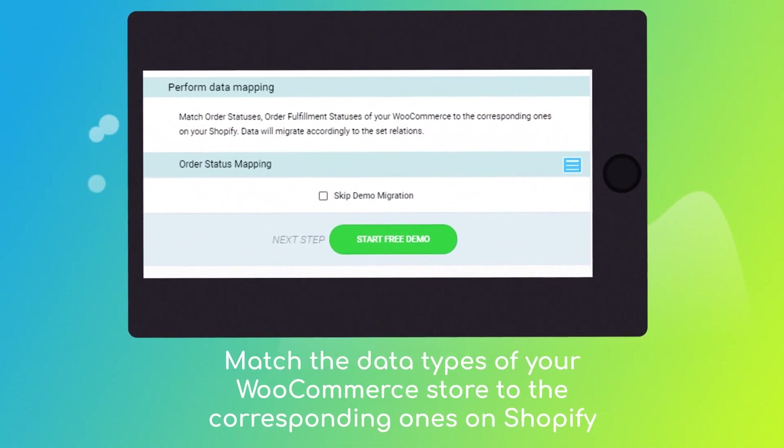Then click the hamburger button to match your WooCommerce multiple stores, customer groups, and order statuses to the Shopify ones.